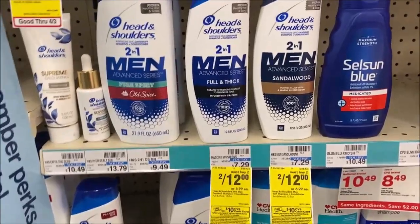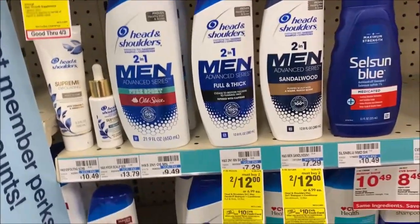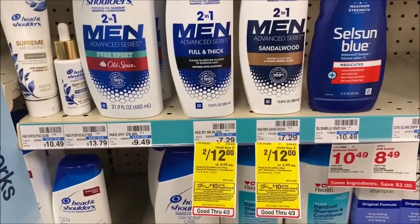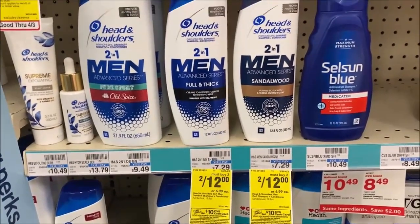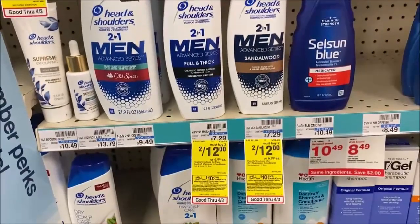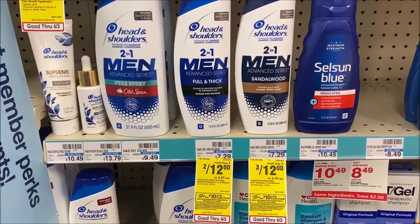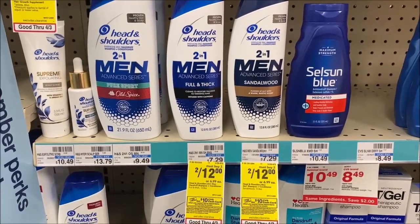Moving on to another part of the spend $30 get a $10 extra buck: Head & Shoulders, normally priced at $7.29, now two for $12, making them $6 each. Check that $3.28 P&G for $3 off $2, and check your digital account as well. Also check your account for the CRT — I haven't seen it for a minute — but it's $2 off when you spend $10 on Head & Shoulders, Herbal Essences, and Aussie.